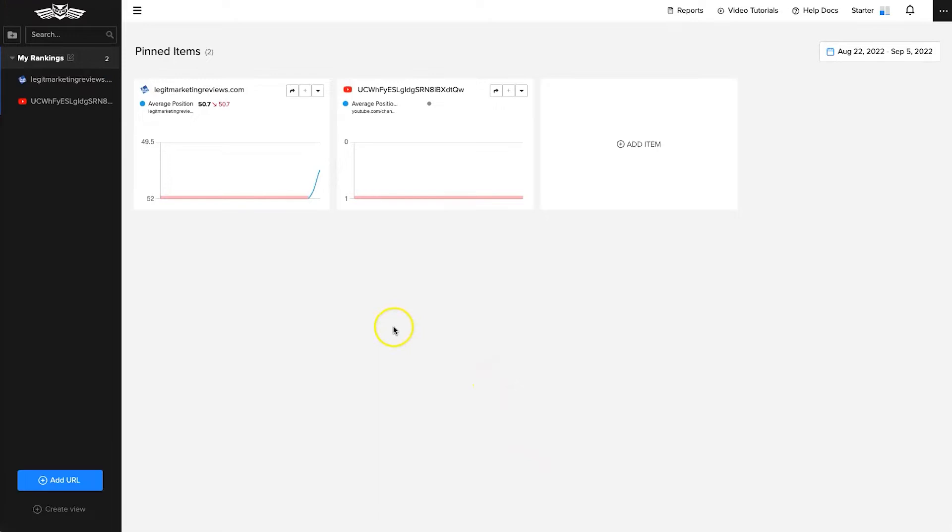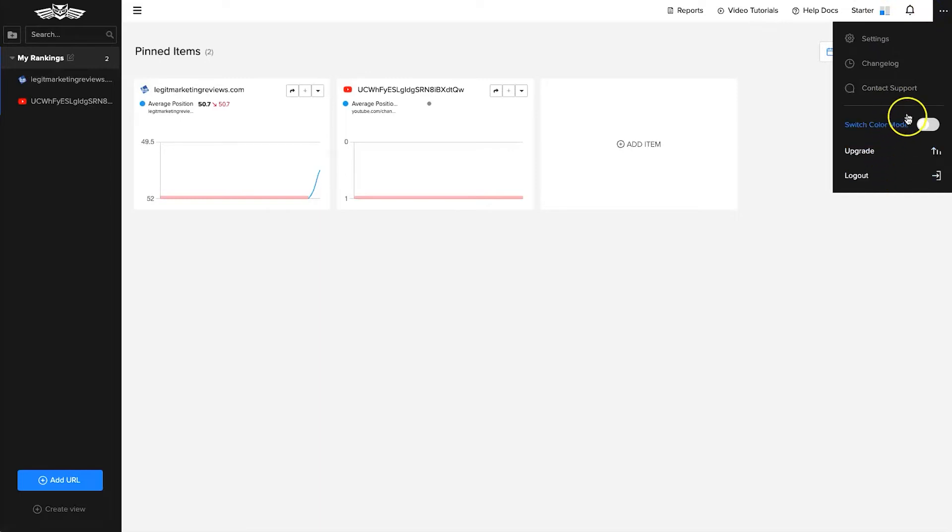Here is my dashboard. For a bit of context, I added my Legit Marketing Reviews website yesterday and just added my YouTube channel today, so there will be a bit more data in the website version. On the left we have my rankings with the two properties listed. At the top we've got reports, video tutorials, and help docs. I'm on the Starter plan and you can change plan settings here as well.